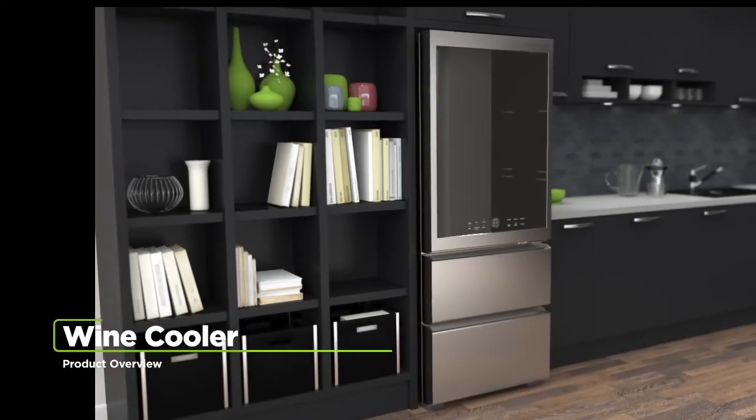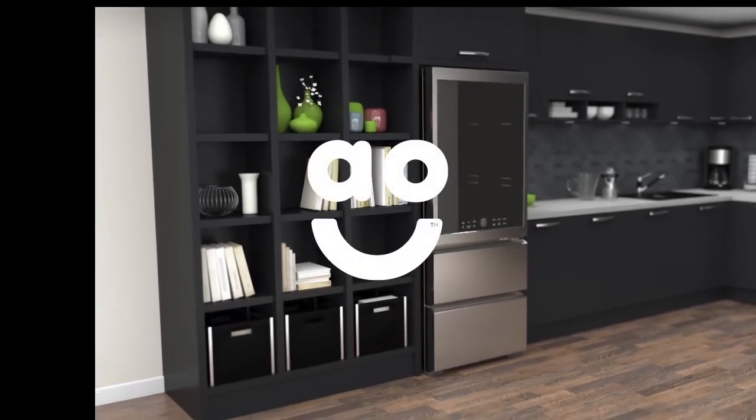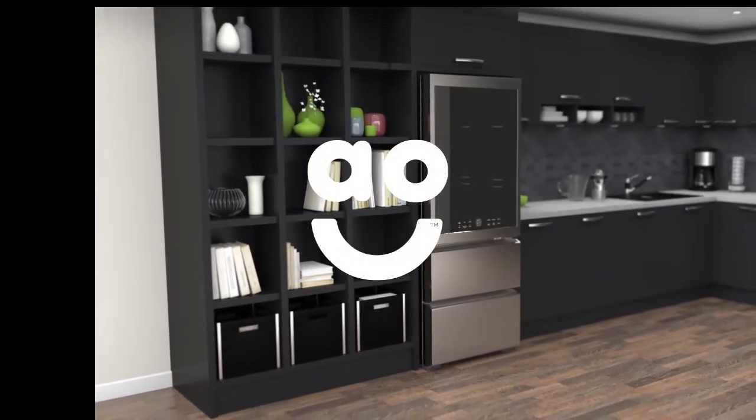If you're looking for a wine cooler packed with fantastic features to keep every vintage in great condition, this outstanding model from LG is the one for you.